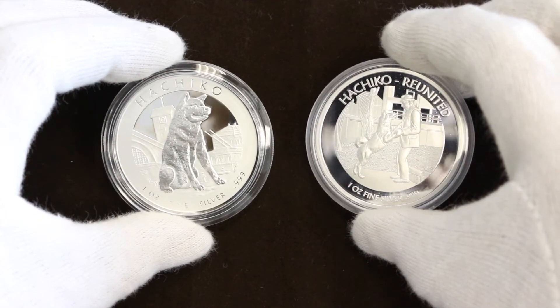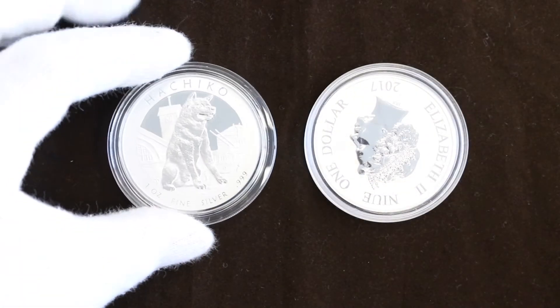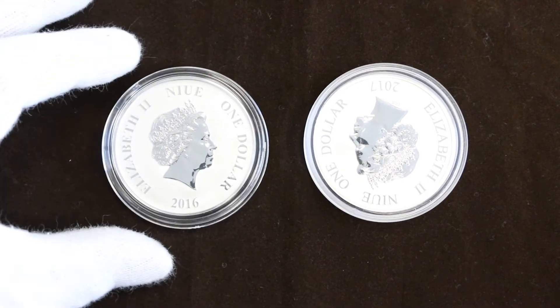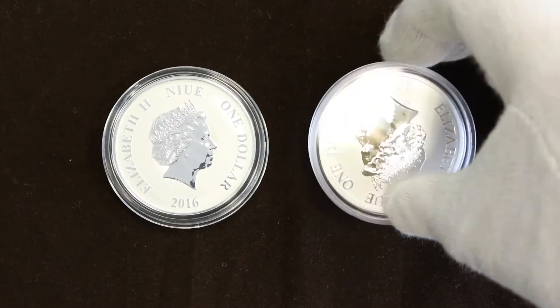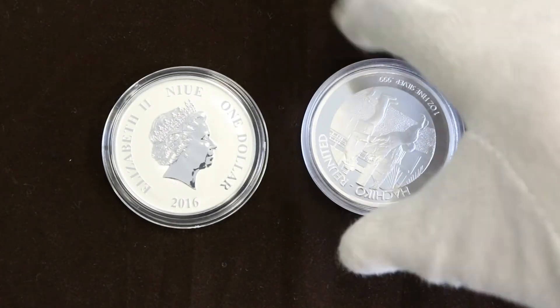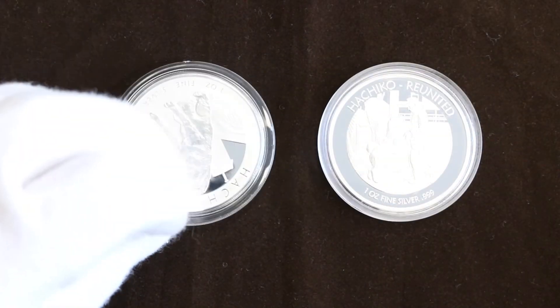Now if this coin were struck on US legal tender this would be no problem, because the United States uses what's known as coin orientation. The coin must be flipped about its horizontal axis in order to see the other side the correct way up, which means the image on the face of the coin is upside down compared to the other side. But this coin is Niue legal tender, and just like most other Commonwealth countries and Great Britain, they use what's known as medallic orientation.